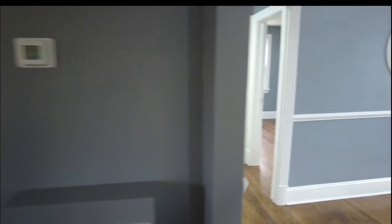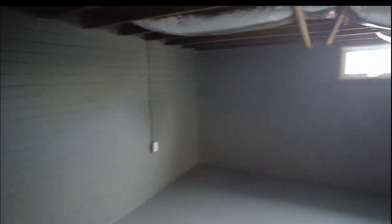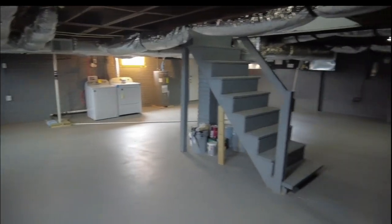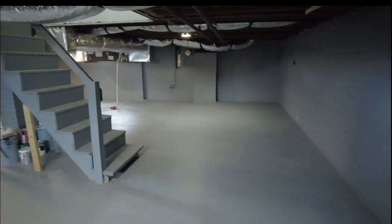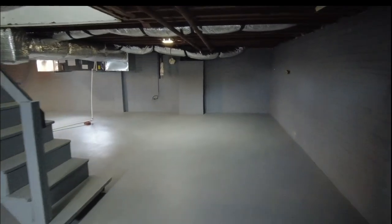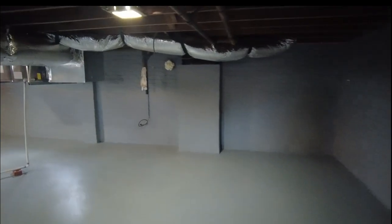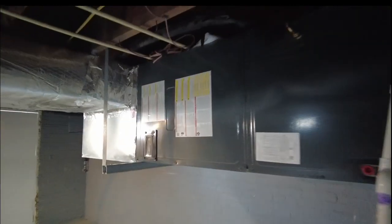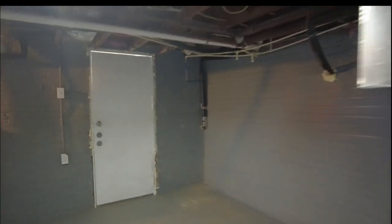We do have an unfinished basement. We have good natural light coming through the windows down here. There's brand new ductwork throughout as a result of this renovation, and a brand new heat pump. That's the beauty of a brand new rehab — you typically get new systems.